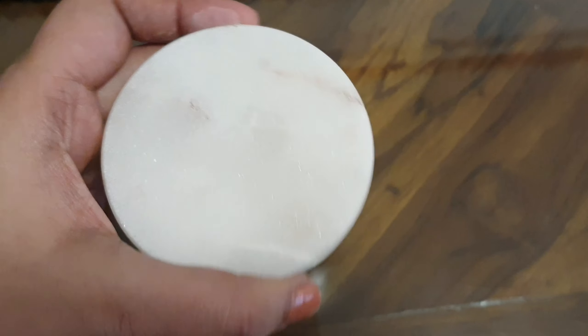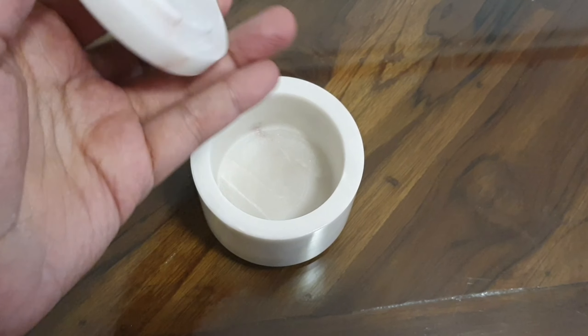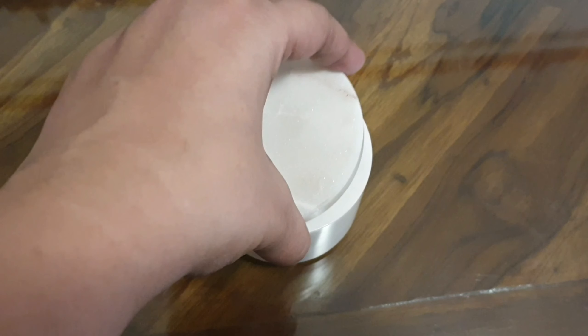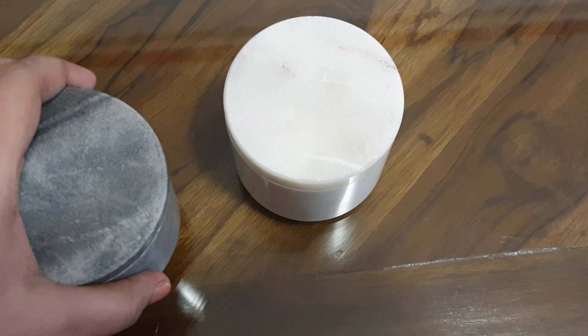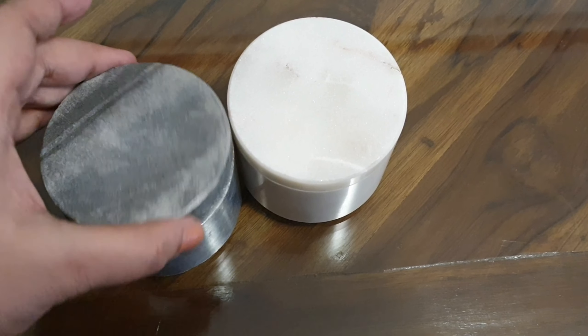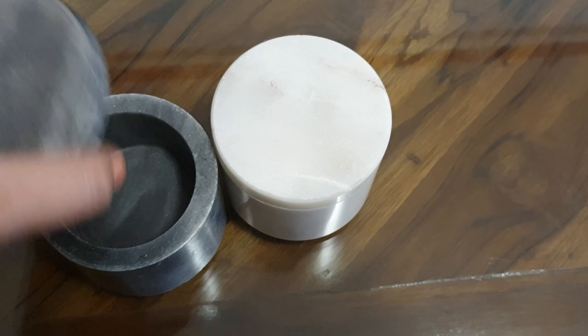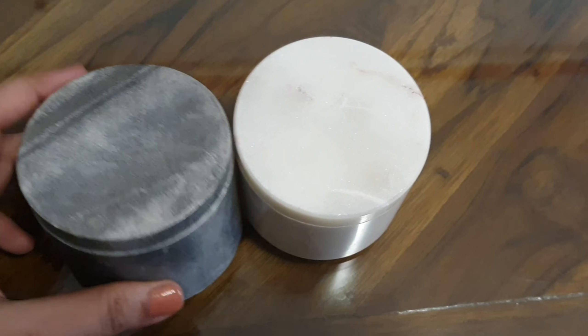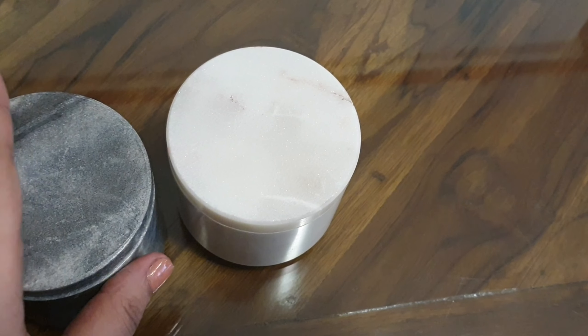My next find is this marble salt and pepper container. It just arrived so I still have to wash it, but it is beautifully made and very nice looking. I got one in white and one in this charcoal, slaty marble look. I'm super excited to style it on my dining table.